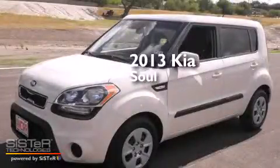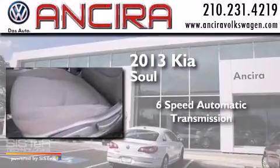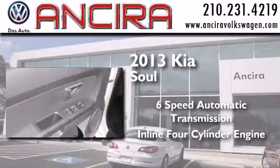This is a 2013 Kia Soul. This hatchback has a 6-speed automatic transmission and an inline 4-cylinder engine.